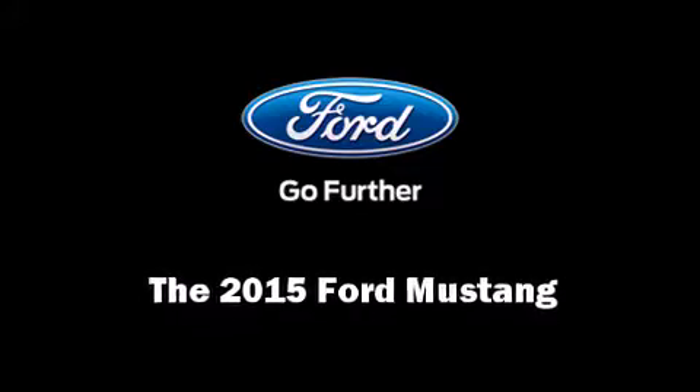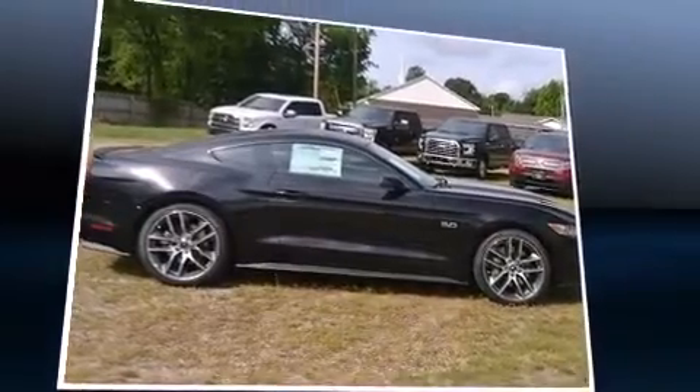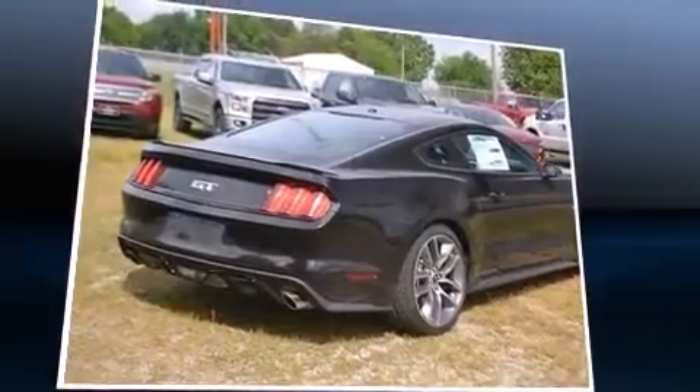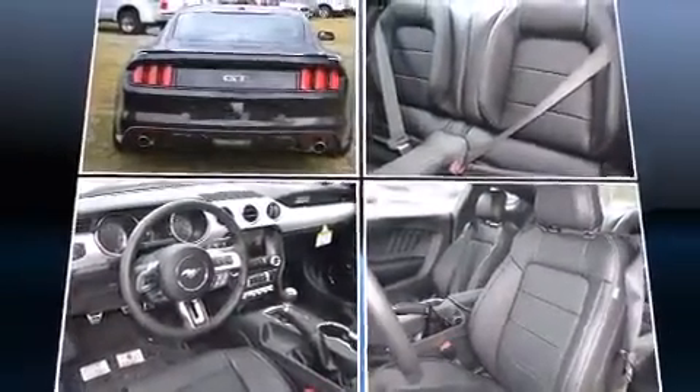Step into the 2015 Ford Mustang. This two-door, four-passenger coupe offers the features and options for which you've been searching. Ford made sure to keep road handling and sportiness at the top of its priority list.